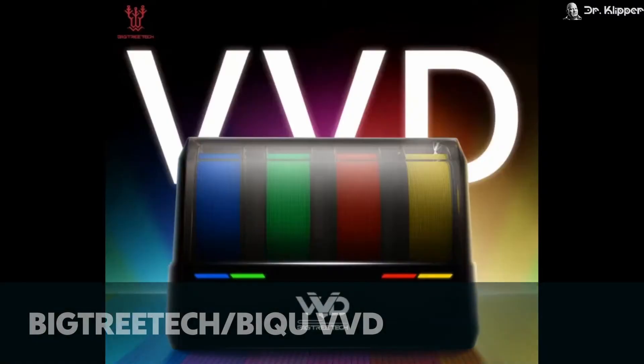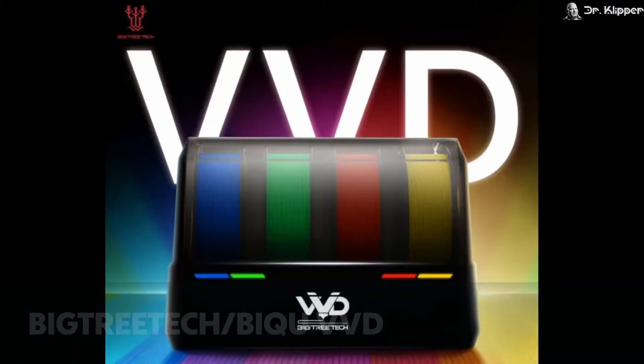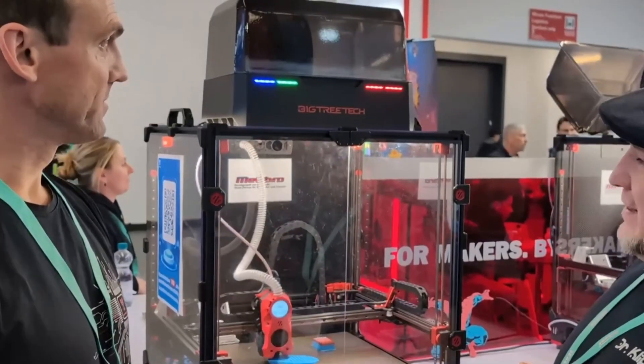We actually had a bunch of leaks and soft announcements recently — of course we do, this is post-Formnext. At Formnext, BTT were displaying their VVD unit, which is basically an AMS-type device but for Klipper, so you should be able to use it on basically any Klipper printer. Launch date is March or April. I have links below to a video from Dr. Klipper who has footage of the VVD unit at Formnext — we just have to wait and see how it goes.